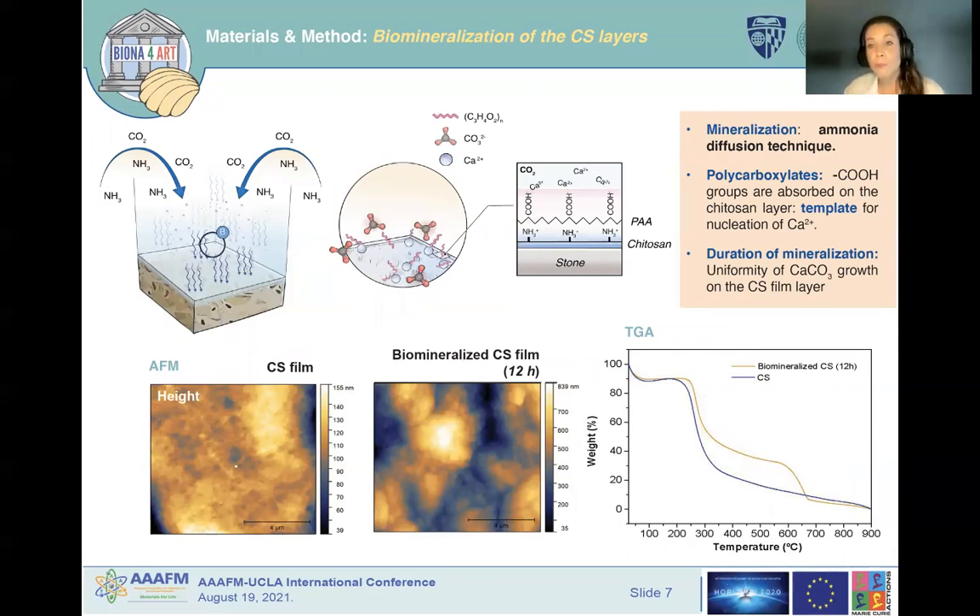The mineralization was performed by implementing the ammonium diffusion technique. Calcium carbonate precipitation is induced on chitosan-coated stone substrates by immersing them in a mineralization precursor — a solution of calcium chloride and different types of polycarboxylate, polyacrylic acid and poly-L-glutamic acid — and then exposing them to vapor released in the decomposition of solid ammonium carbonate in a sealed container. A relatively high degree of biomineralization, around 40%, can be obtained, as shown in thermogravimetric analysis results for biomineralized chitosan composites. Atomic force microscopy also confirmed the formation of a new mineralized layer after the first 12 hours of mineralization.